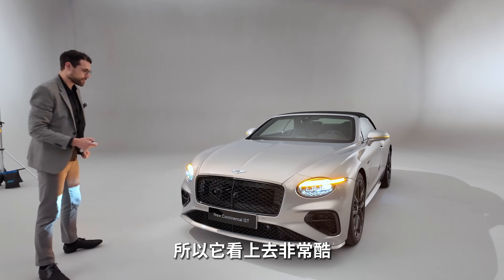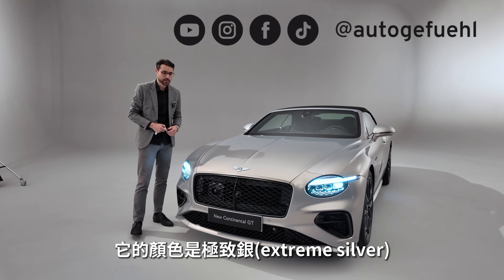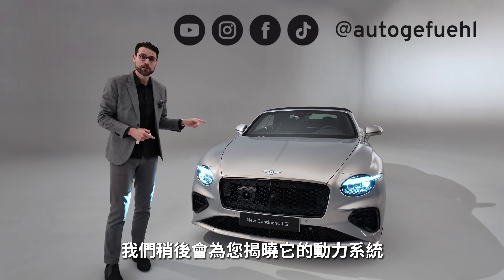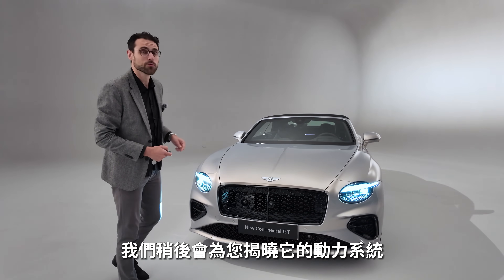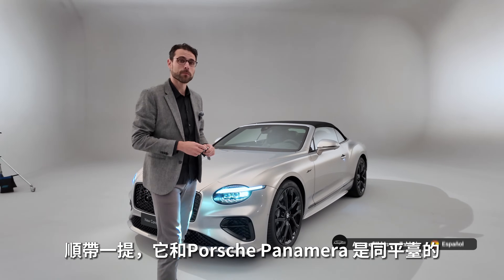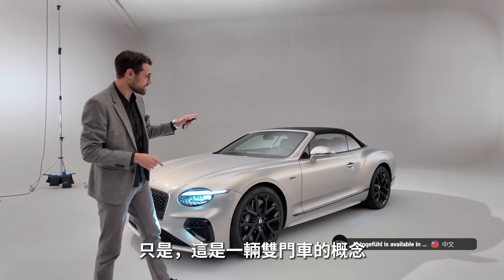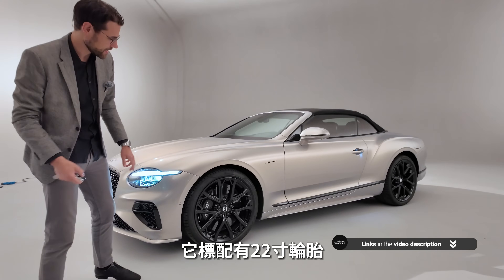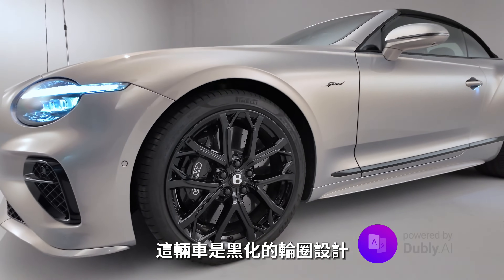That looks actually quite cool. The color here is extreme silver, and there will be big news coming up under the hood. Which powertrain they will use, I'll reveal soon. This sits on the platform of the Porsche Panamera — just that this one here is a two-door concept. 22-inch wheels are standard, here in the all-black styling.